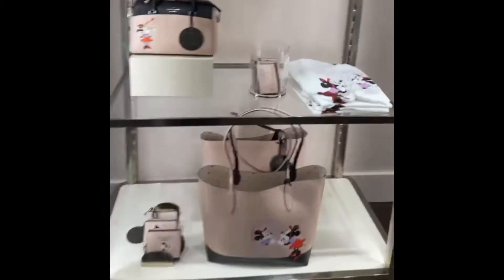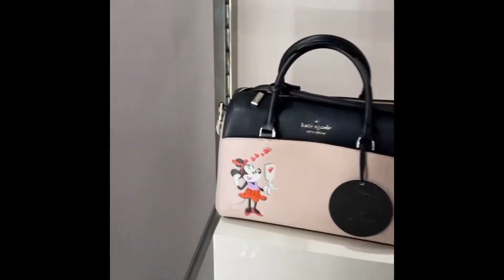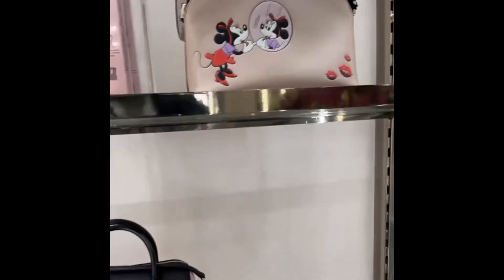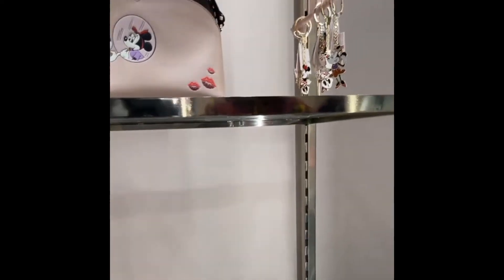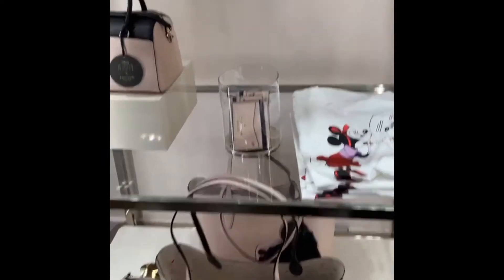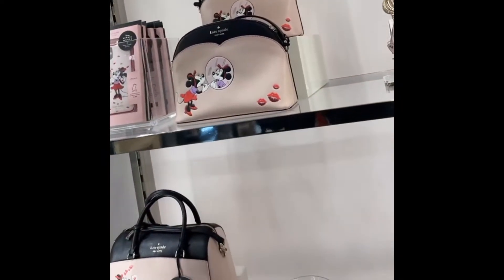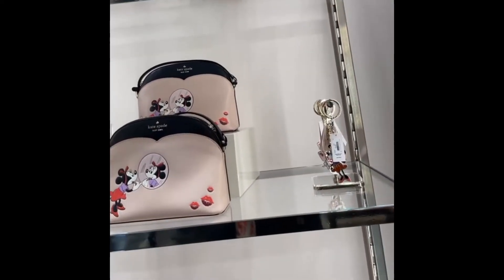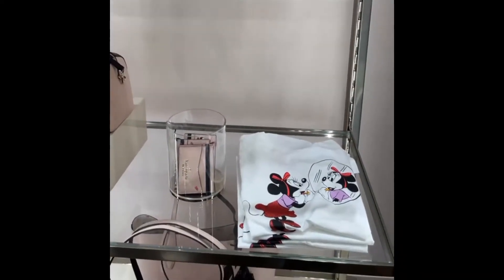Out of everything I've seen today, this has stolen my heart. I don't care if it's Mickey Mouse or Minnie Mouse — I don't care. I love this. It's classy, it's playful, but yet it's sophisticated. I'm so excited I can't even get it out straight. The colors are popping, y'all — this is popping. It's something you should see in person, but I would love all of this.